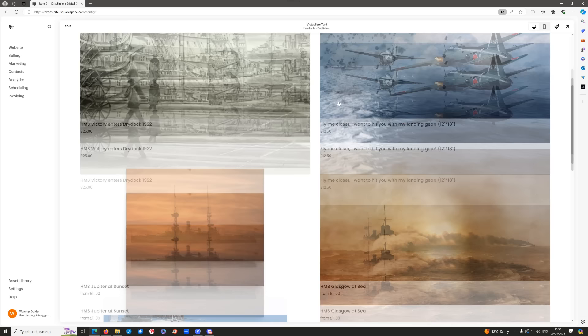Hello everybody and welcome to this video, which is kindly sponsored by Squarespace.